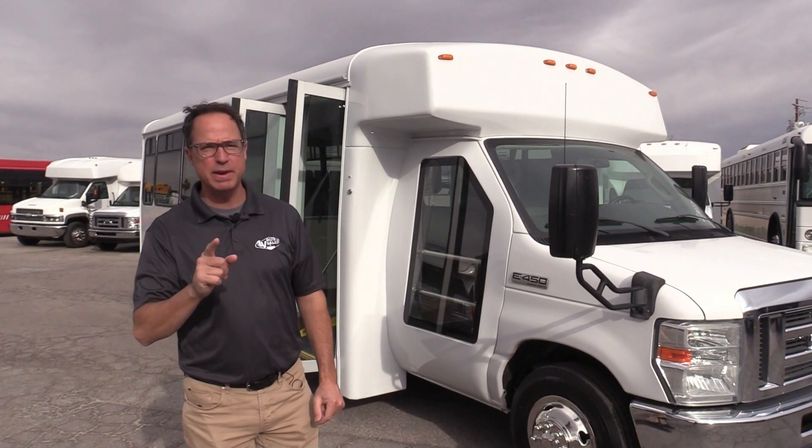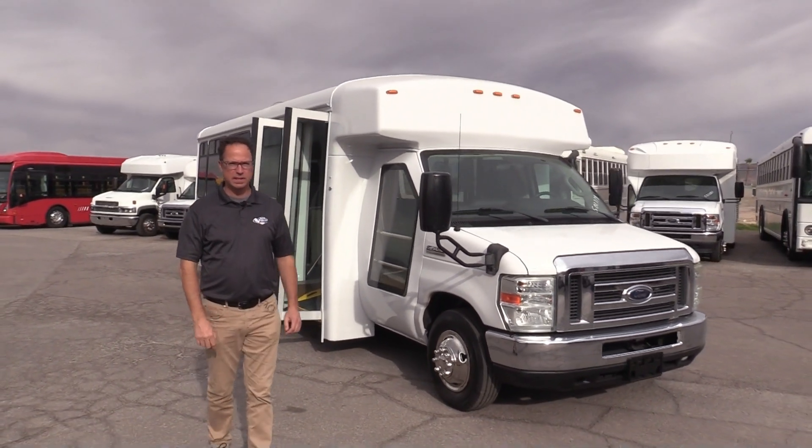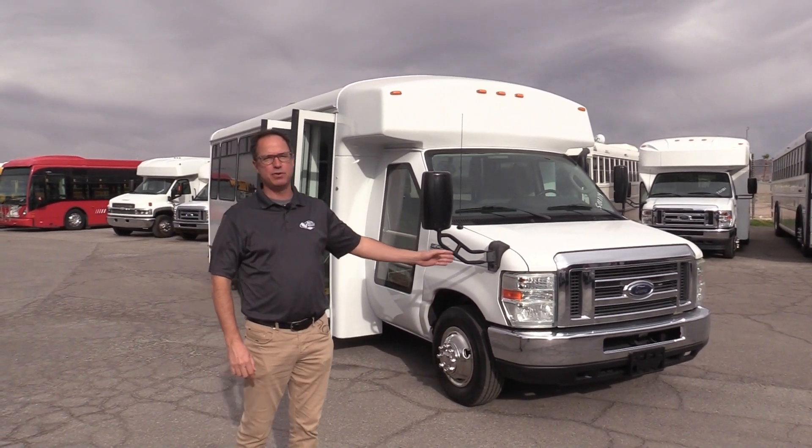Hey everybody, it's Las Vegas Bus Sales. I'm Johnny Ringo, excited to show you a rare one. This is a keeper. This is a 2013 Champion LF Transport.